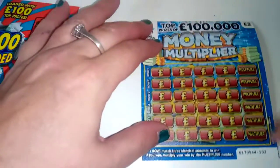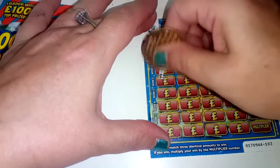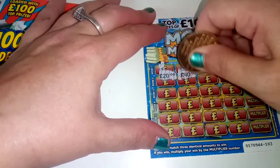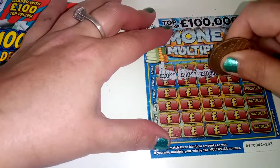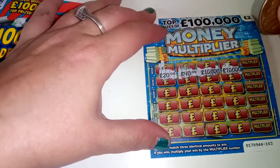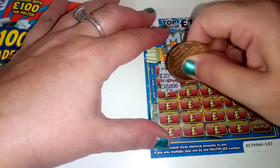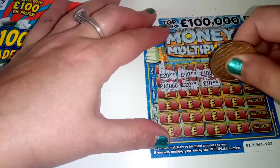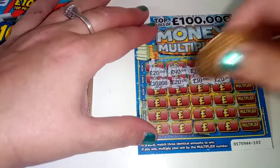On to card 103 and it's a money multiplier. We're looking for three of a kind. We have £20, £40, £10,000, £10,000, and £10,000 - so no win there. And we have £10,000, £20, £10,000, £10,000, £20,000, £20,000 - so no win there.